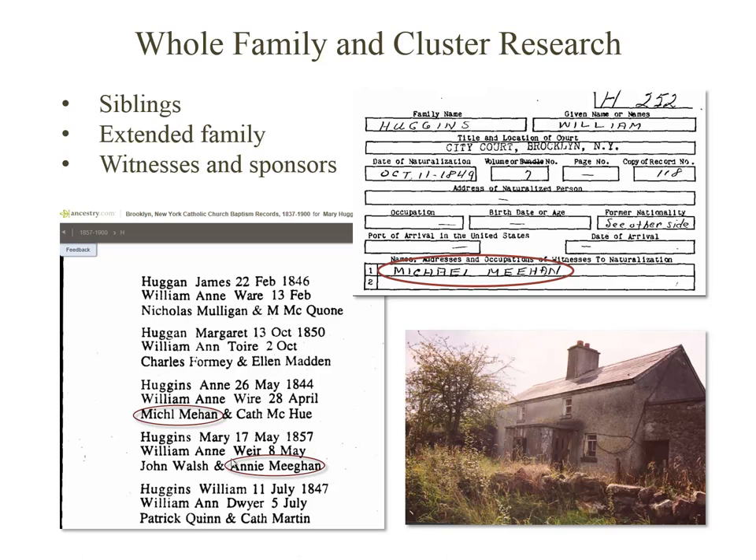For example, I know that a Michael Meehan and an Annie Meehan were sponsors of the baptisms of two of my great-great-grandmother's siblings, and a Michael Meehan was also a witness to her father's naturalization. While I don't know how they're related, there's probably a connection, and it's one that may have begun back home in Ireland. After all, they typically didn't just pull some stranger in off the streets to become a sponsor at their child's baptism.